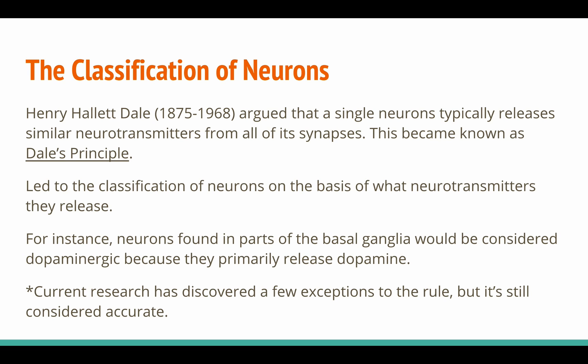Henry Hallett Dale argued that a single neuron typically releases similar neurotransmitters from all of its synapses. This became known as Dale's principle. It led to the classification of neurons on the basis of what neurotransmitters they release — for instance, neurons found in parts of the basal ganglia would be considered dopaminergic because they release primarily dopamine. Current research has discovered a few exceptions to the rule, but it's still considered accurate.